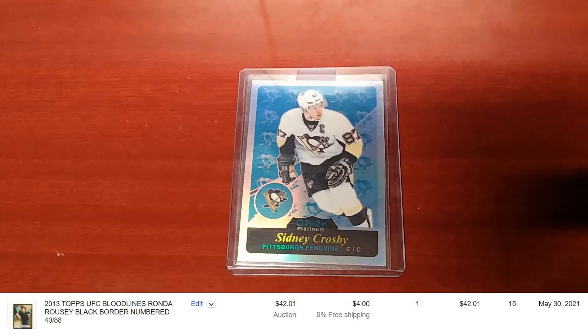Pretty good price considering the last one sold for over $42. I do not have this card just yet — there were some shipping issues, but I was able to get in touch with the seller and was provided new tracking. That card should be arriving next week, so no concerns there as far as receiving it.